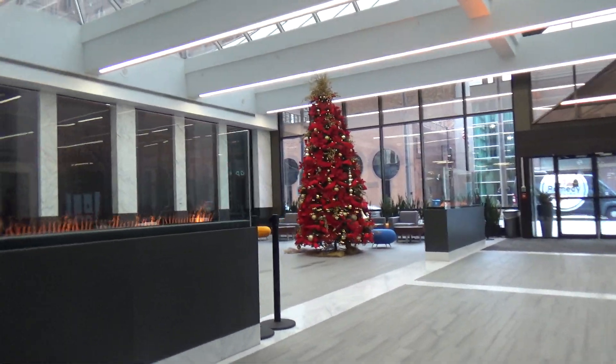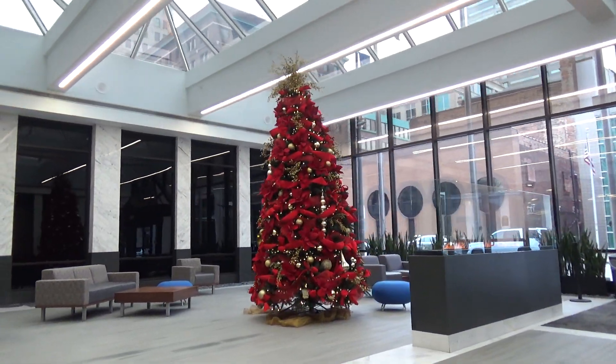Anyway, I guess we'll look at the Christmas tree and I guess that is going to be it for me. Here we go.